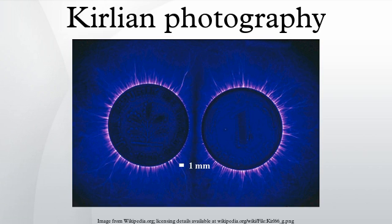Their work was virtually unknown until 1970, when two Americans, Lynn Schroeder and Sheila Ostrander, published a book, Psychic Discoveries Behind the Iron Curtain. High-voltage electrophotography soon became known to the general public as Kirlian photography. Although little interest was generated among Western scientists, Russians held a conference on the subject in 1972 at Kazakh State University.